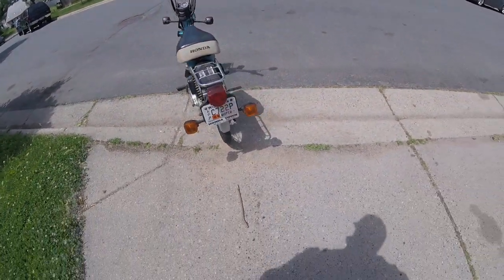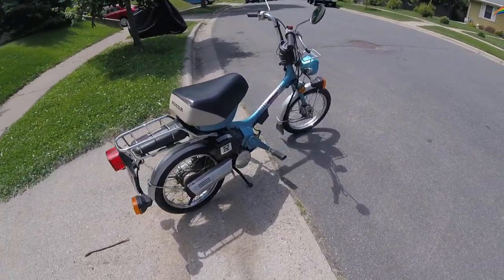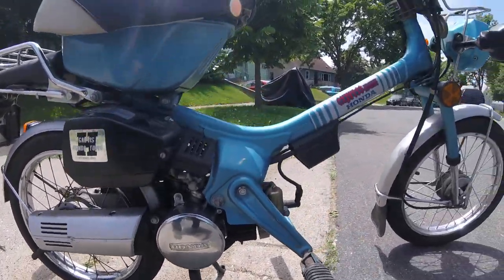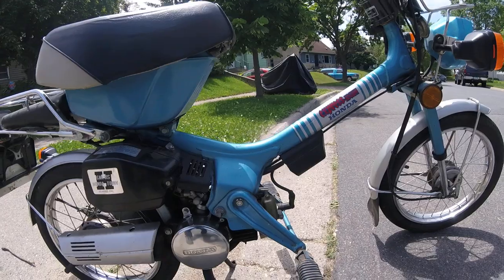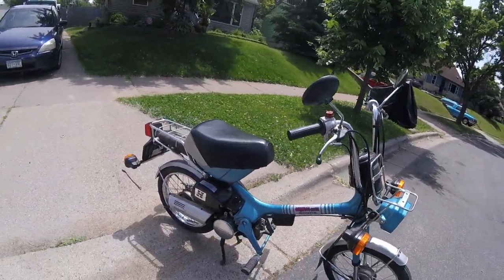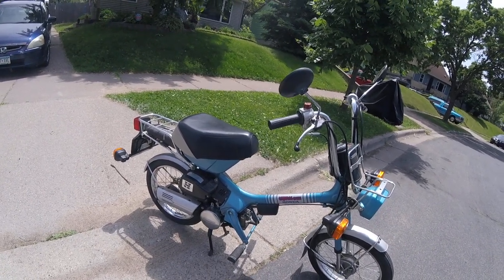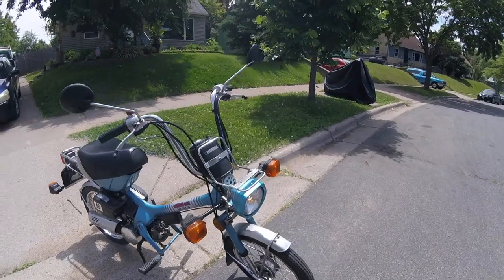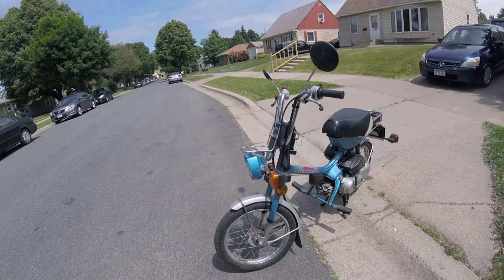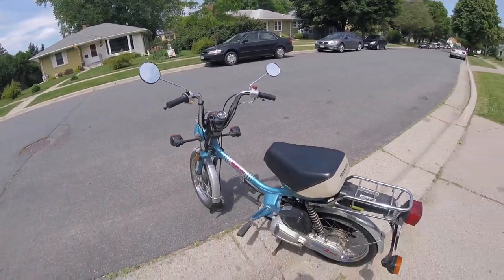Boy, listen to her purr — does not miss a beat. So if you're in the market for a 1982 Honda NC50 Express, Iowa edition, it's up for sale. Thanks for watching.